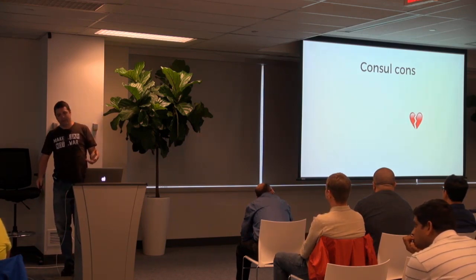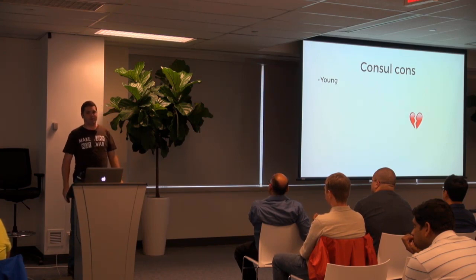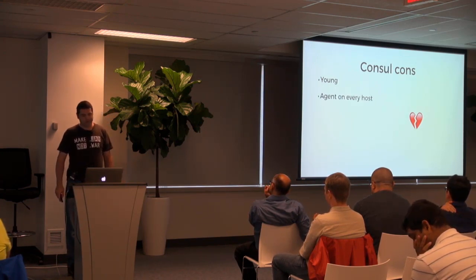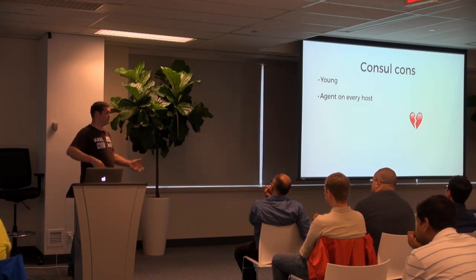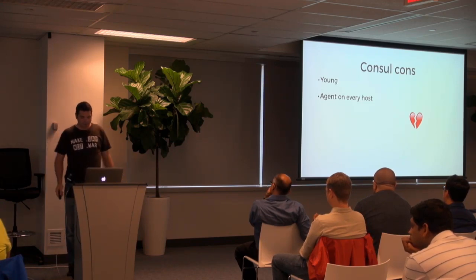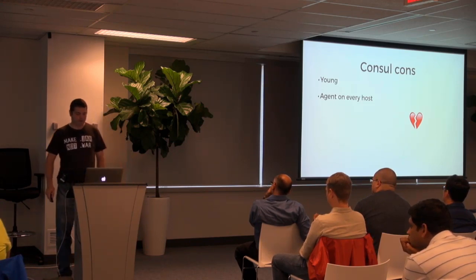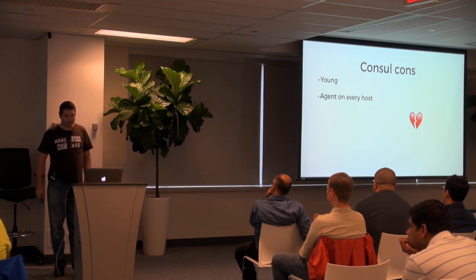Some of the concerns with Consul: it's very young — it just released 0.7 a week or two ago. You have to run an agent on every host, which may be difficult for your particular environment. Consul is written in Go, but you still have to start that sidecar on everything that you want to run.